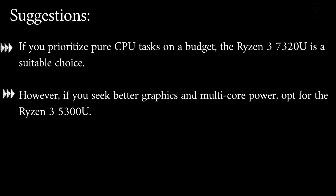If you prioritize pure CPU tasks on a budget, the Ryzen 3 7320U is a suitable choice. However, if you seek better graphics and multi-core power, opt for the Ryzen 3 5300U.